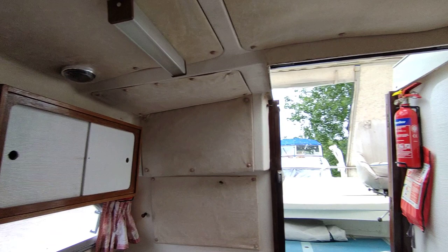If you'd like further information on this 1980 Fairline Fury 2, please contact me, Steve Biggs, at boatshednorfolk.com. Thanks for watching.